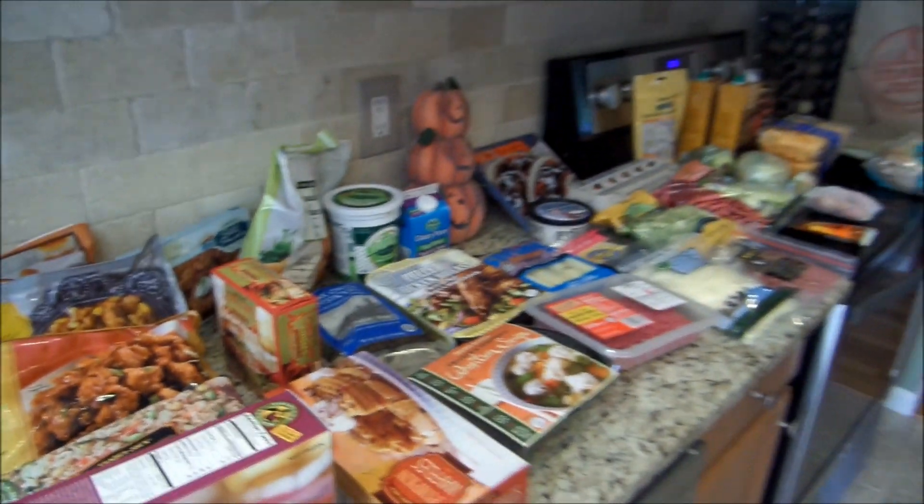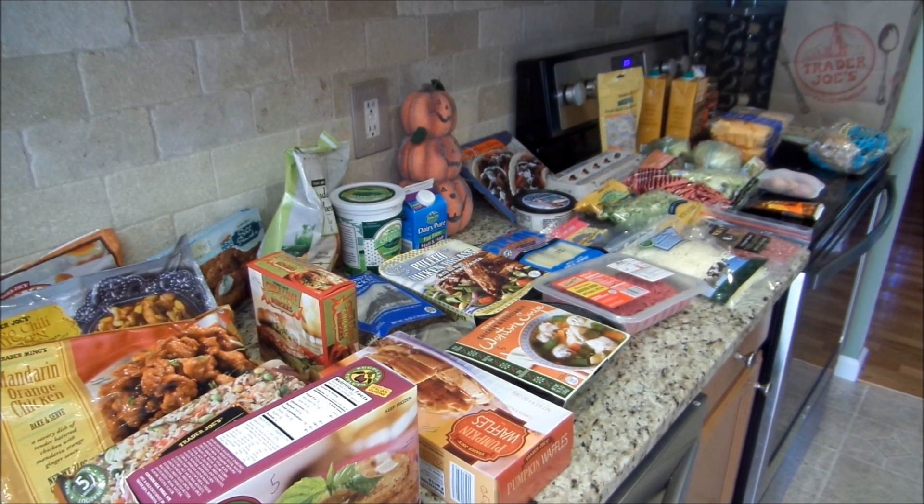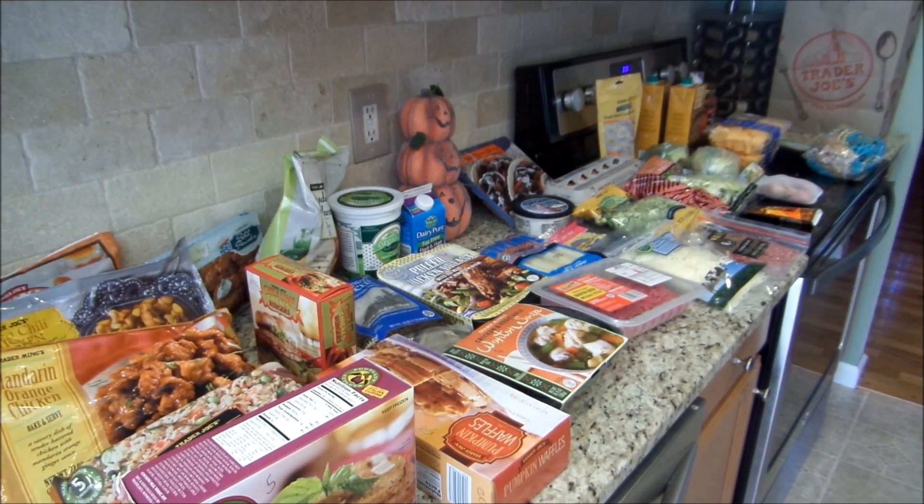So that is my haul everybody. Hope you enjoyed and I hope you have a great day. And as always, stay fit and fabulous. Bye!